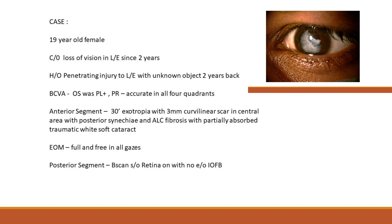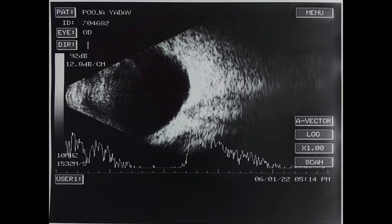Extraocular movements were full and free in all directions. On B-scan, lens echoes were noted which showed low-reflective dot echoes. The retina was on, optic nerve head and choroid shadows were normal, axial length was normal, and no intraocular foreign body was detected.